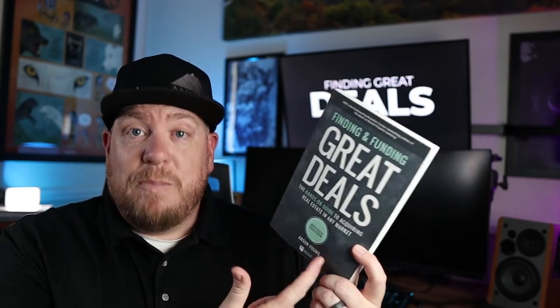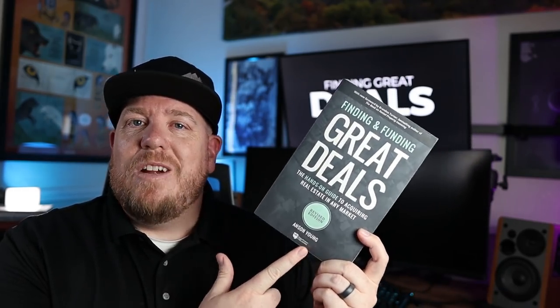Some people think real estate agents are the enemy, but we're not. I also invest. And I'm also the author of this book, Finding and Funding Great Deals, that is out through our friends right here on BiggerPockets.